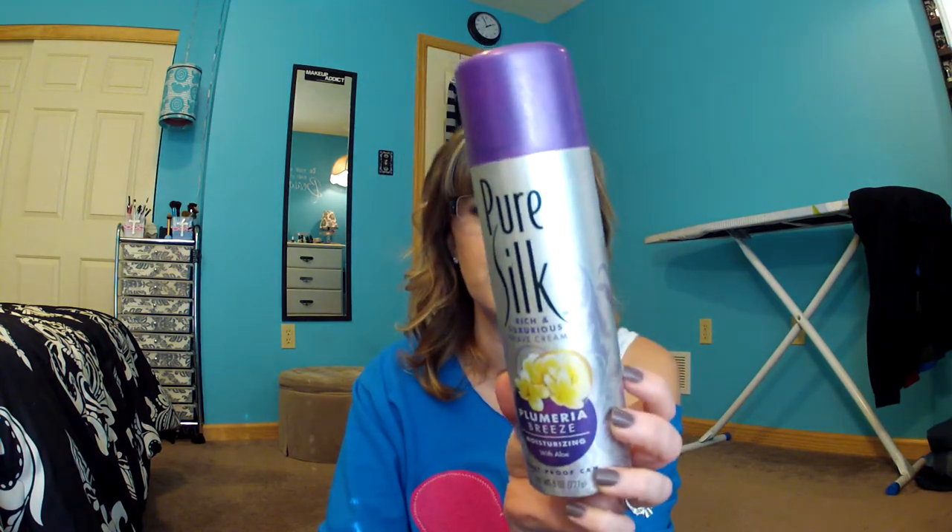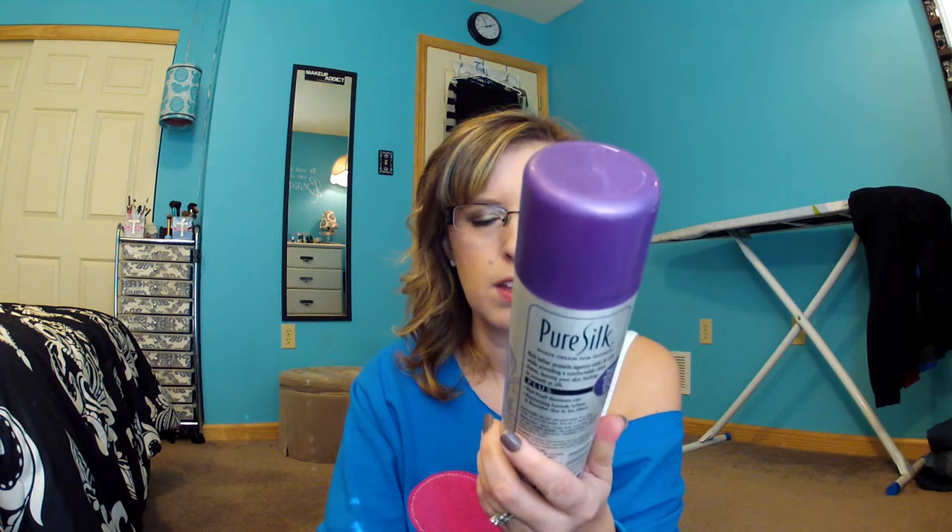Next is the Pure Silk Shave Cream in Plumeria Breeze. This is still full, but I'm going to try to give it to somebody or toss it if nobody wants it, because this thing made my legs itch like crazy. It felt like I had a rash or some kind of allergic reaction — my legs were just so itchy. No go for that.